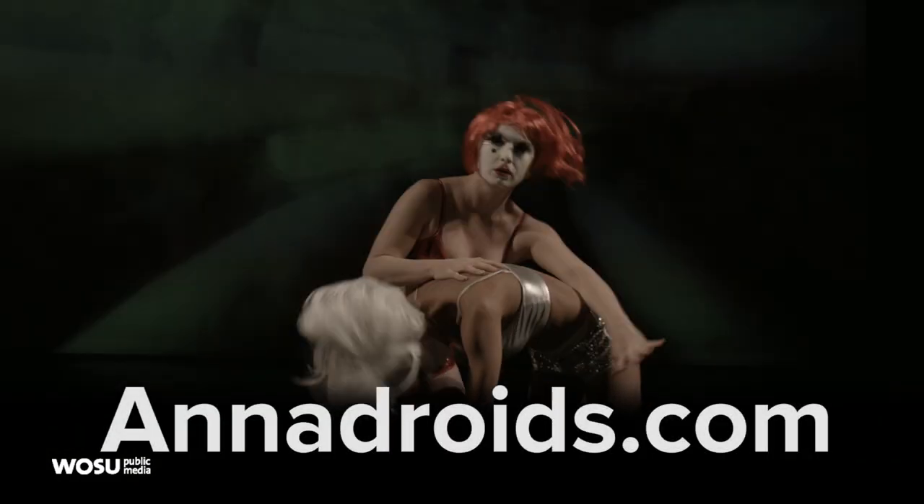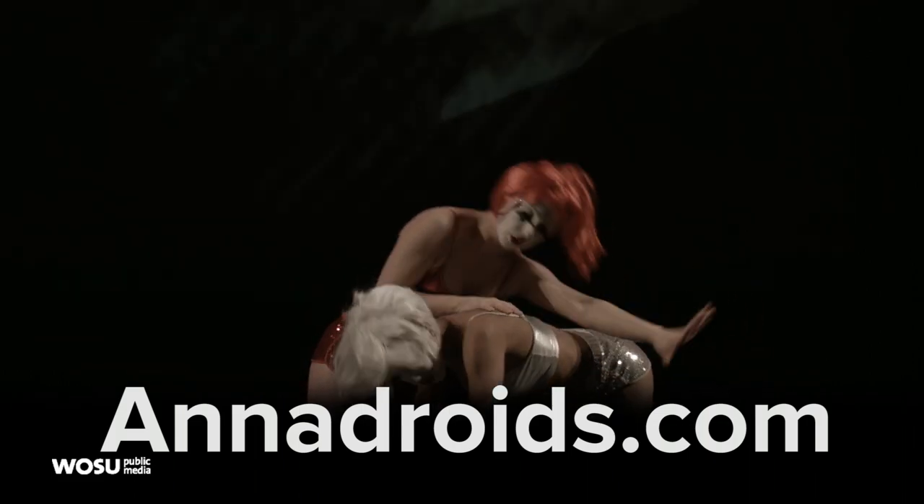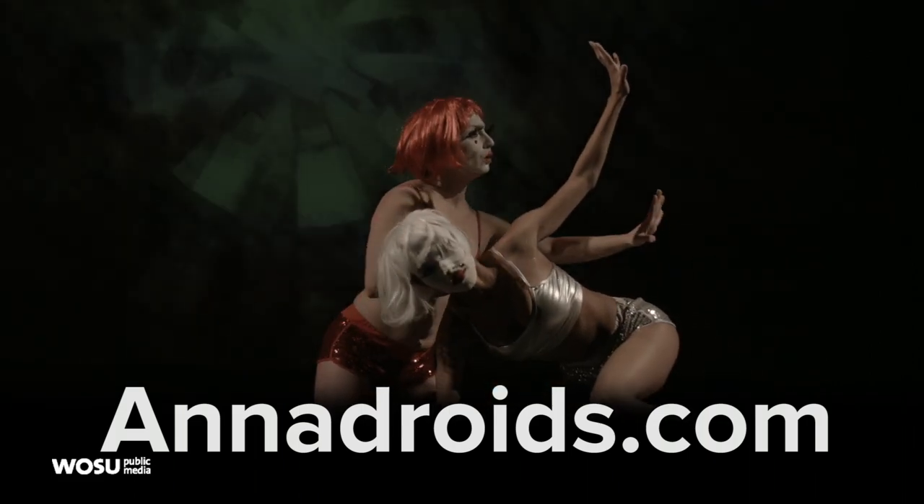Anna and the Anna Droids will be back in Columbus this April with a performance at the Studio One Theatre in the Reif Center downtown. Visit AnnaDroids.com for details.